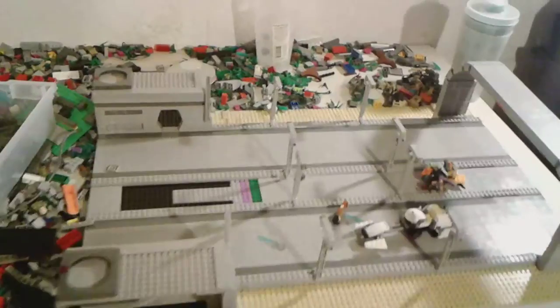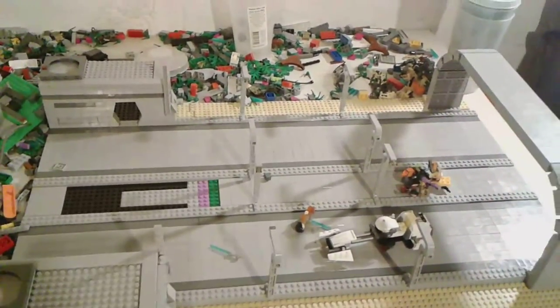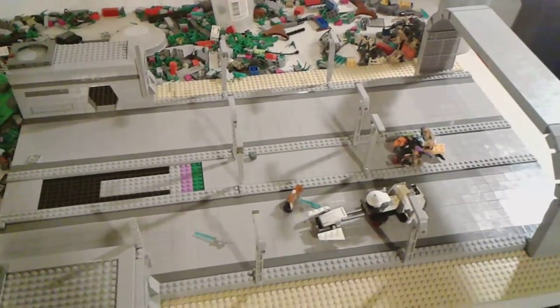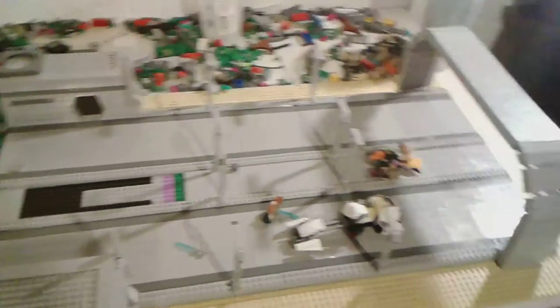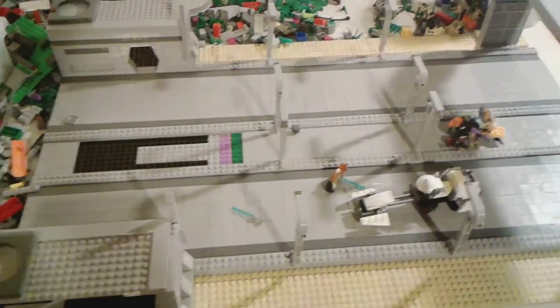As you guys can see, I'm working on a MOC. This is part of the highway on Lothal. It's not too bad, but it's not as good as I was hoping it'd be. Had I had different parts, I may have gone about this differently, but it's what I can do with what I have.